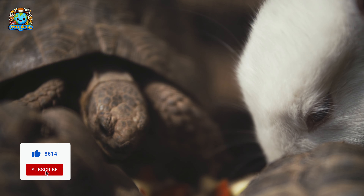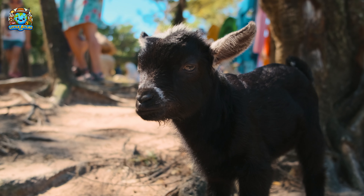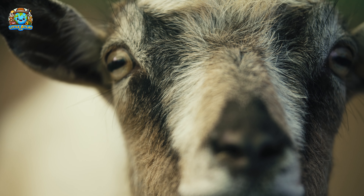Now, let's visit a place where we can get a little closer. Welcome to the petting zoo! Here, we meet some friendly goats. Goats are very agile and often climb trees to find tasty leaves. They have rectangular pupils that give them a wide field of vision.